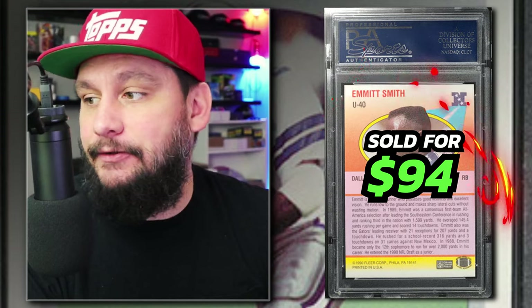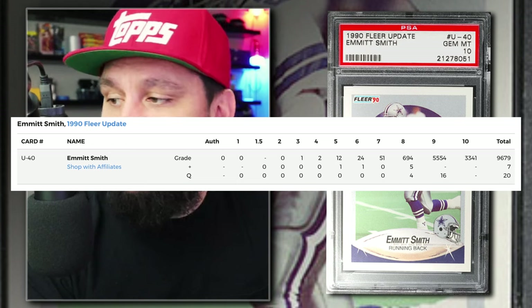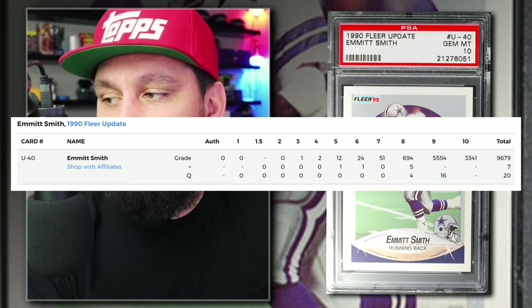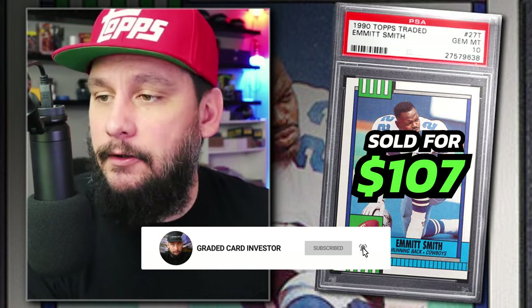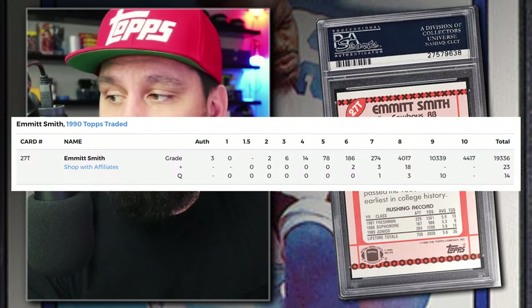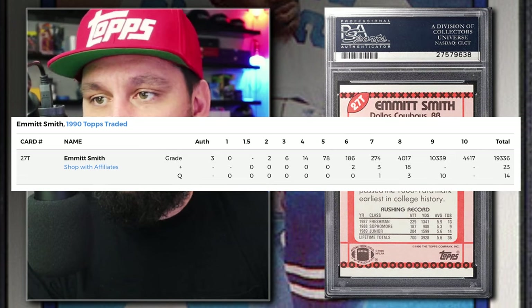Currently there are 3,341 of the 1990 Fleer Update Emmitt Smith Rookie Cards graded PSA 10, with around 9,700 being submitted to PSA so far. Number 7: the 1990 Topps Traded Emmitt Smith Rookie Card Number 207T, Graded PSA 10, sold on eBay in February of 2024 for $107. Currently there are 4,417 graded PSA 10, with around 19,350 being submitted to PSA so far.